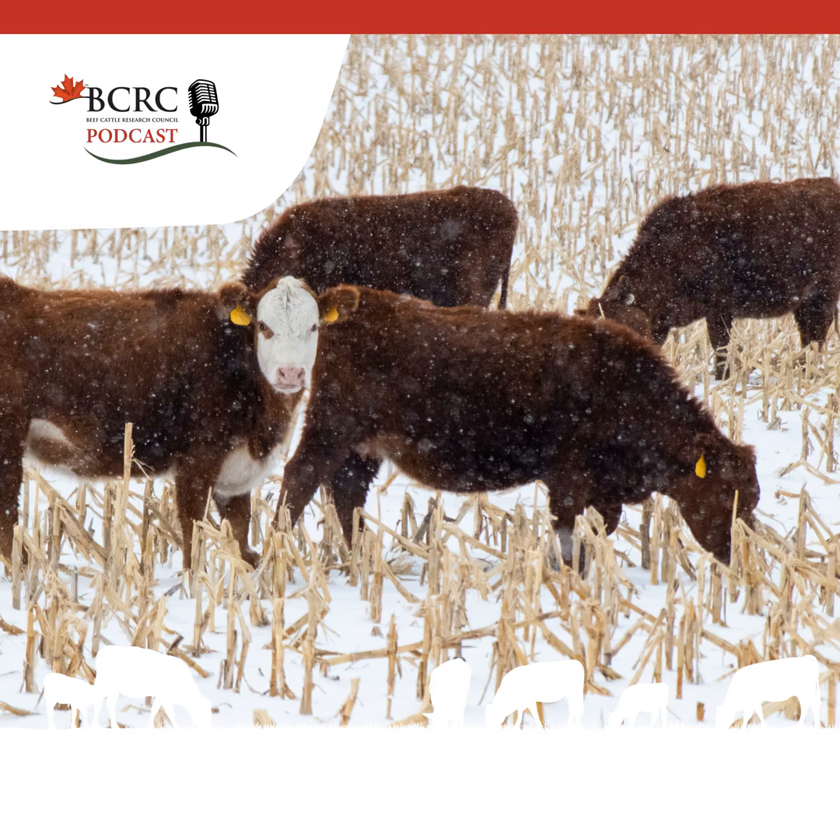Thank you for listening to this week's episode. You can find all relevant links and information at beefresearch.ca or in the show notes. The Beef Cattle Research Council is funded by the Canadian Beef Cattle Checkoff and strives for excellence in the production of Canadian beef, cattle, and forage through research, innovation, and extension. Tune in every Tuesday as the Canadian Beef Cattle Podcast delivers straightforward insights, expert information, and a wealth of practical knowledge for Canadian beef producers. Subscribe now.